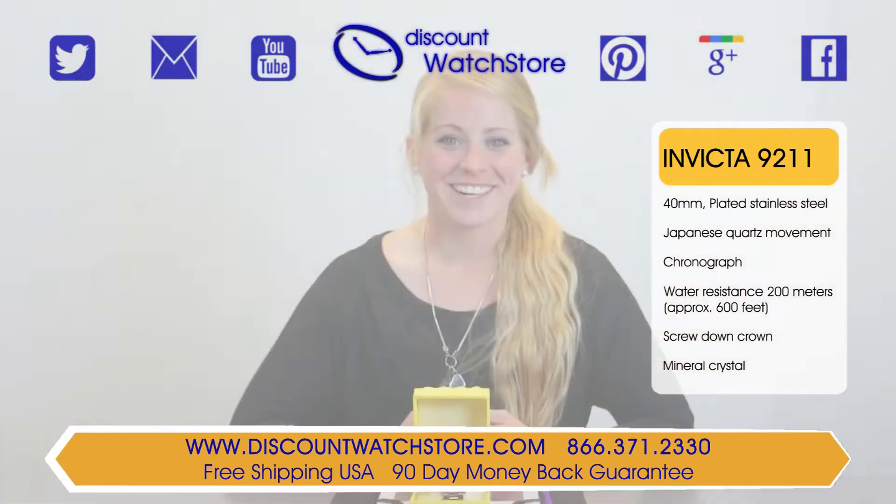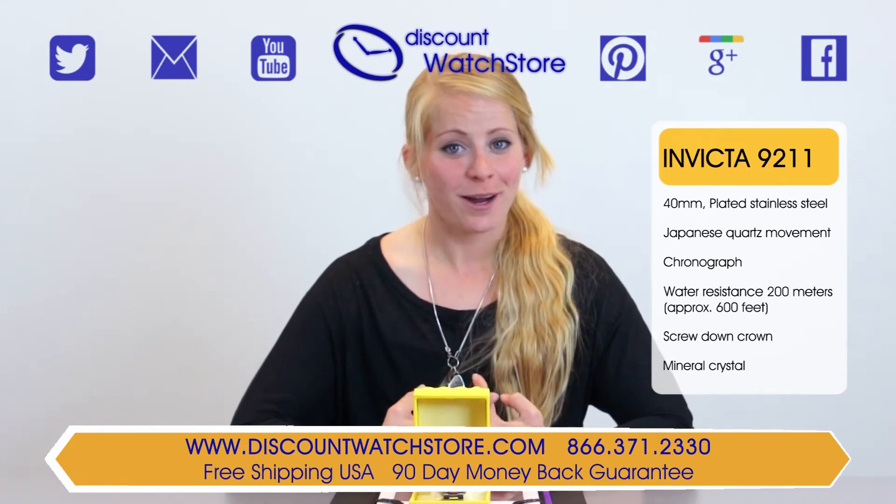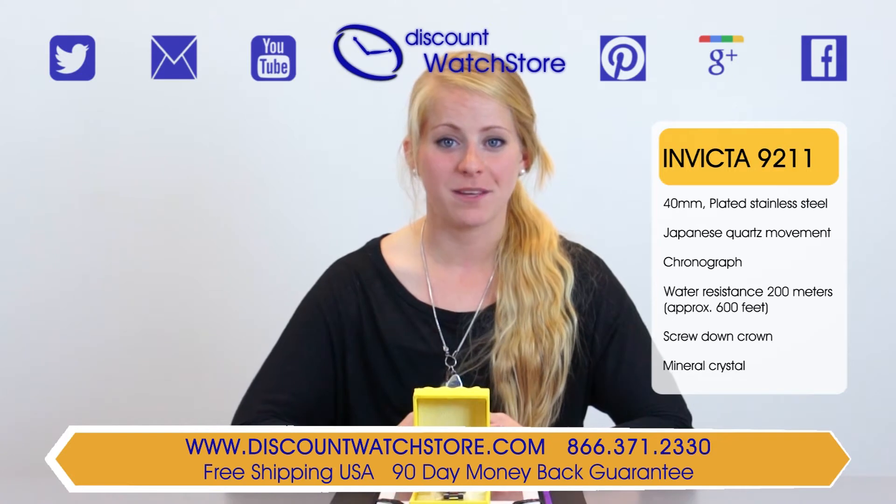So what are you waiting for? Get the Invicta 9211 from Discount Watch Store, where you are guaranteed to find low prices every day. And if you have any questions, help is just a quick phone call or email away.